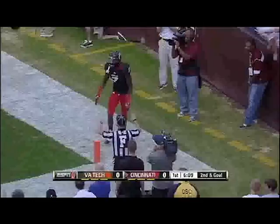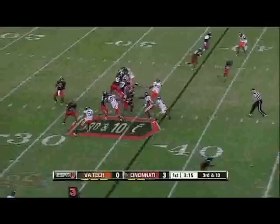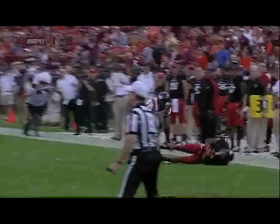Good coverage by Enzo. Virginia Tech brings pressure — Tompkins near sideline, it's a catch. And Butch Jones is not going to roll the dice. He'll bring on Pat O'Donnell in the punting unit.